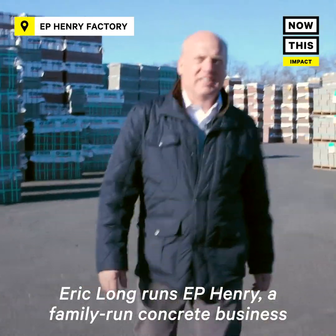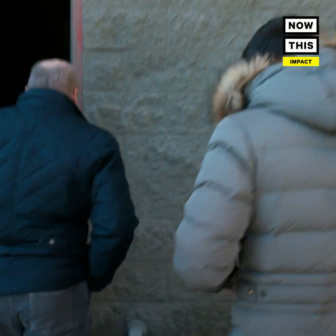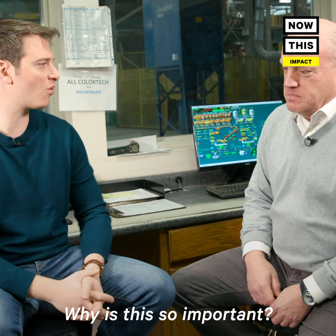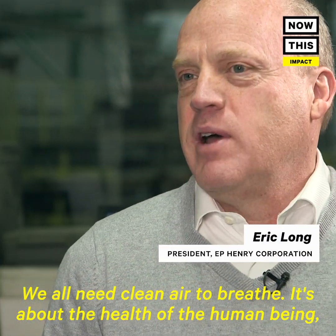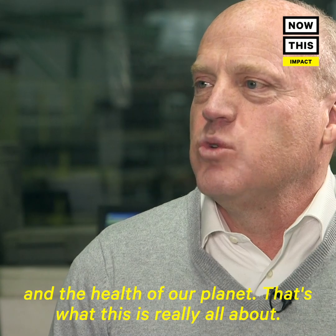Eric Long runs E.P. Henry, a family-run concrete business that's been around for more than 100 years. The company recently decided to invest in new, sustainable technologies. Why is this so important? We all need clean air to breathe. It's about the health of the human being and the health of our environment, the health of the globe, and the health of our planet. That's what this is really all about.